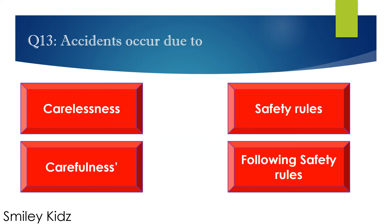Question number 13. Accidents occur due to — options are: A. Carelessness, B. Safety rules, C. Carefulness, and D. Following safety rules. Your time starts now.